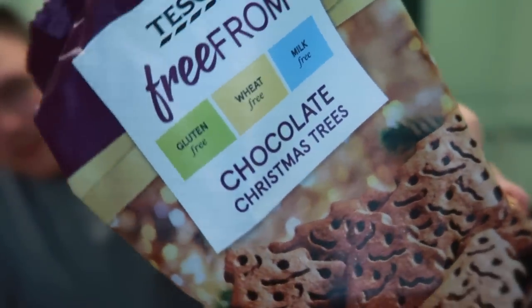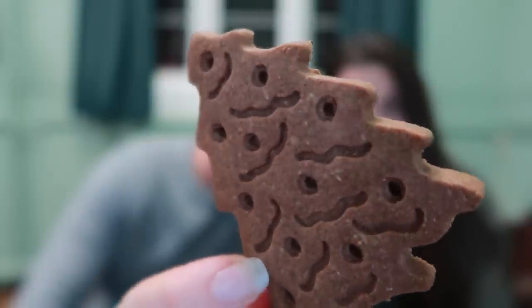Even the Tesco Free From range has some Christmas products, and these are Tesco Free From chocolate Christmas trees — kind of biscuits. They're much bigger than I thought they'd be. They smell really oaty — like Weetabix! There's a big crunch. The chocolatey taste comes a bit afterwards. In the morning with a cup of coffee, these are going to be nice. It's more of a subtle chocolate — not the punch of a chocolate digestive — but they're a bit of an underdog. I'll give them a seven, maybe seven and a half.